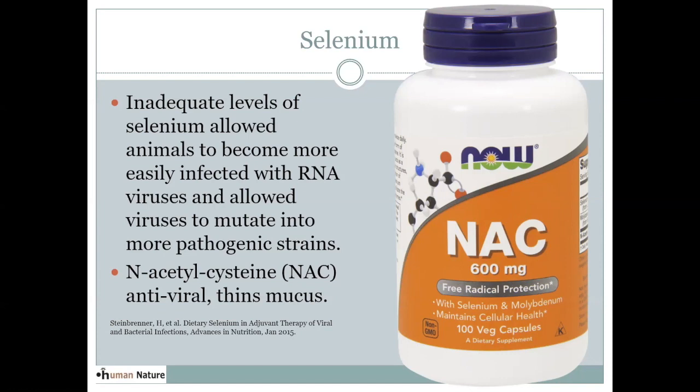N-acetylcysteine, abbreviated NAC, is a supplement that's naturally antiviral and a natural antioxidant. We use it particularly in our liver, but it can be used around the body. It's been used in studies with H1N1 virus, which had a very similar presentation with a lot of acute respiratory stress, and those studies showed it was very effective against H1N1 — which I think is a similar situation to what we're in now. NAC is also anti-mucolytic, meaning it helps thin mucus, so it's really good for the lungs. It's an overall really good supplement, very safe to take, with many benefits.